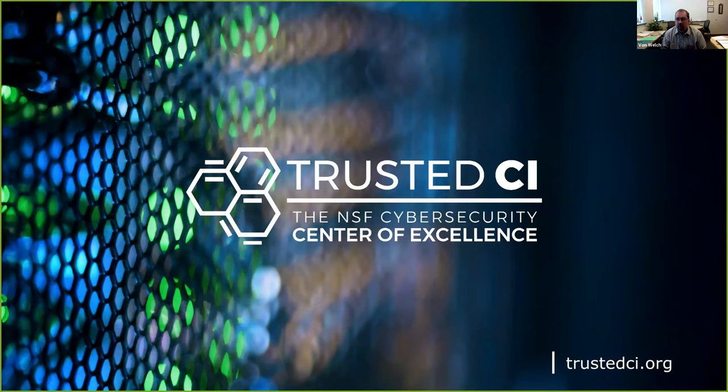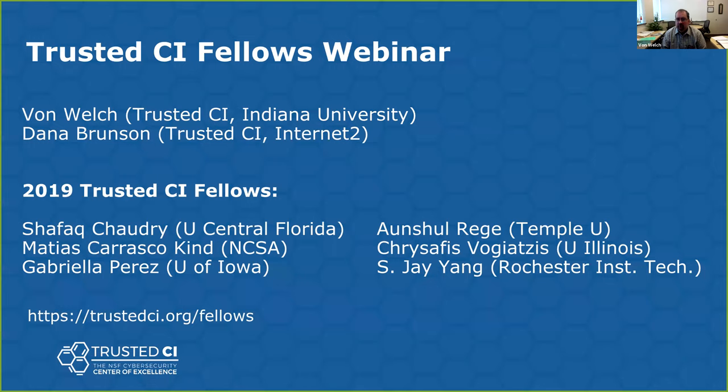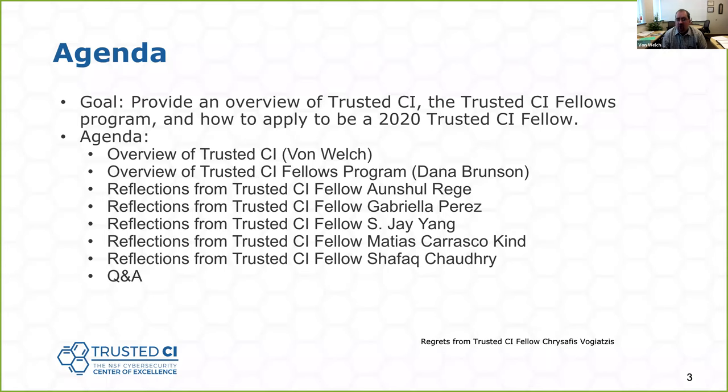Good morning, everybody, and welcome to the Trusted CI webinar on our fellows program. It's going to be myself and the co-lead for the fellows, Dana Brunson. We've got five of the six 2019 fellows joining us and sharing some thoughts. Our goal this morning is to provide you an overview of Trusted CI, specifically the Trusted CI Fellows Program, and then the application process for 2020.